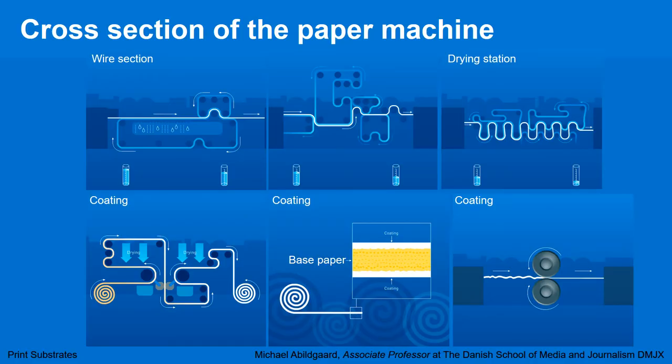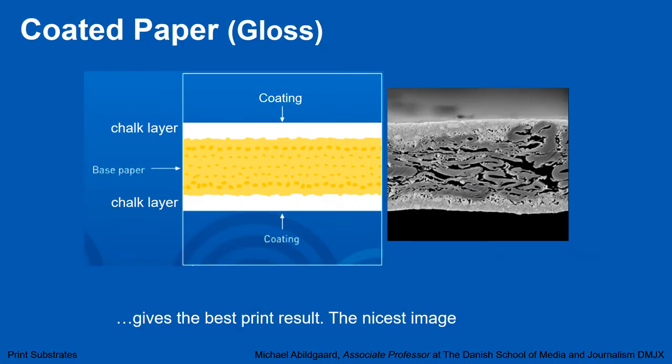If we want a nice print result, we would like to print on coated paper. We have the base paper — the dried pulp which has become base paper. On each side of this paper, we want a chalk layer coating. This way we have a nicer and more smooth surface of the paper, which gives a better print result. Here we have a cross section of it, getting a chalk layer on each side. And here we see a micrograph of that — you can see the base paper here with all the wooden fibers, and then the surface has been closed by a layer of chalk. This gives us the best print result, the nicest image.